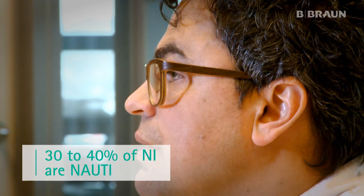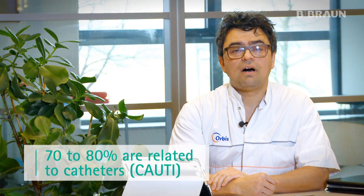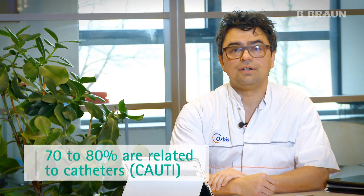If you look at nosocomial infections in Dutch hospitals, 30-40% of nosocomial infections are caused by urinary tract infections. These are called the nosocomial acquired urinary tract infections.